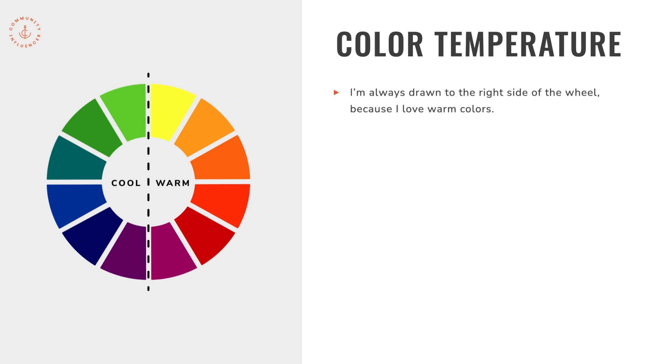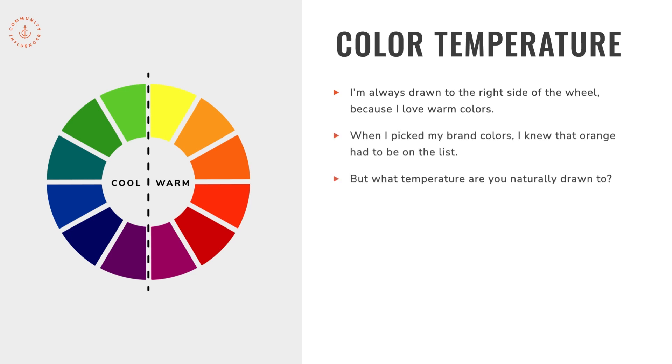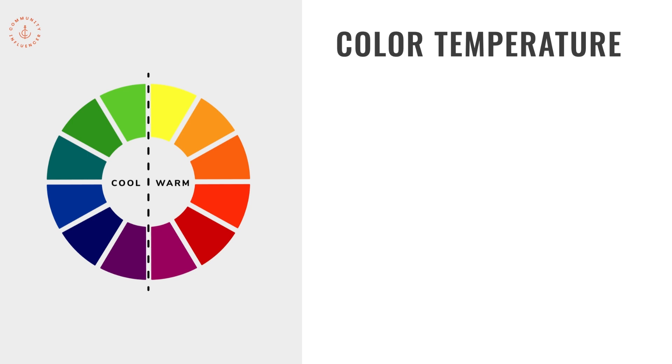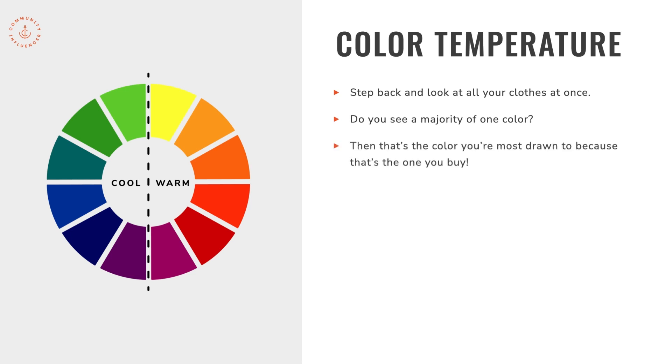I'm always drawn to the right side of the color wheel because I love warm colors — when I picked my brand colors, I knew orange had to be on the list. But what temperature are you naturally drawn to? Once you know, it's easier to decide which colors would be a good representation of your brand. A quick tip: take a trip to your closet, step back, and look at all your clothes at once. You'll see a majority of one color — that's the color you're most drawn to because it's the one you always buy.